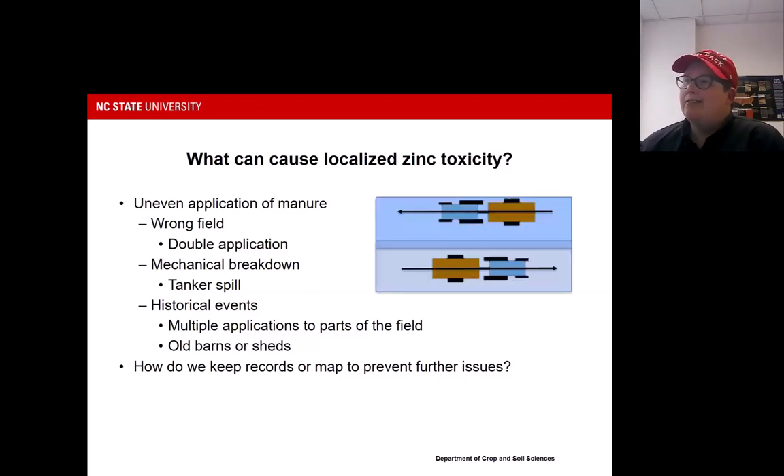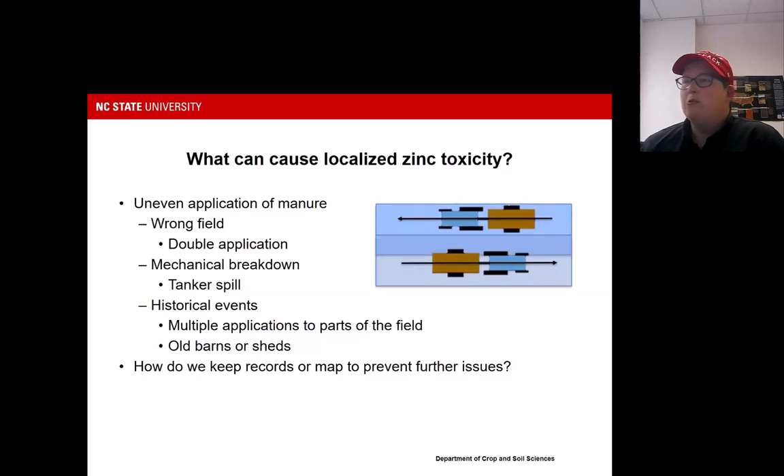We can also get issues when swath widths are too close. We saw a case in a cotton field where the overlaps were too close, resulting in too high an application of swine sludge, and every three rows of cotton was hammered because of high zinc. Making sure you calibrate equipment and know the effective swath width is critically important.